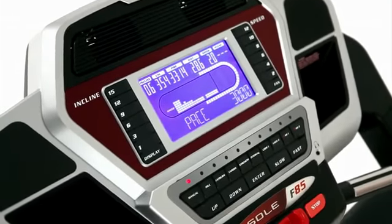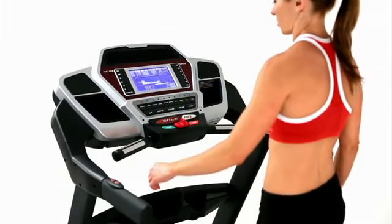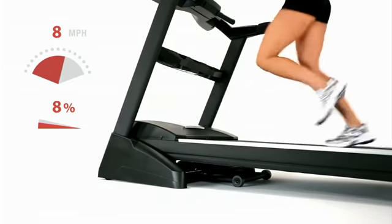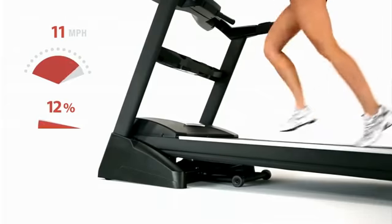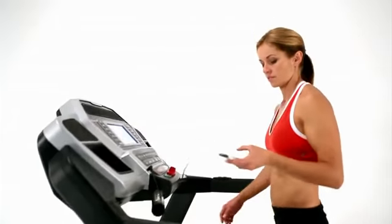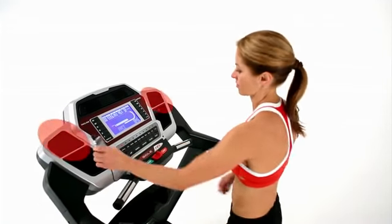At Soul, we've focused on the details. Our treadmills have convenient, easy-to-reach buttons with speed and incline adjustments right on the handrails to give you control where you need it during your workout, allowing you to adjust your speed up to 12 miles per hour and your incline up to 15%. We've also added audio inputs and integrated speakers so you can listen to whatever music you choose while you exercise.